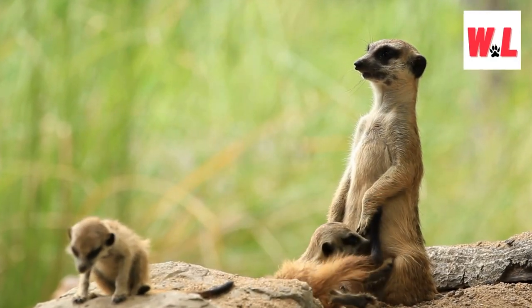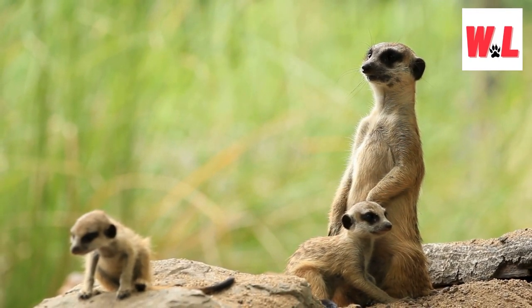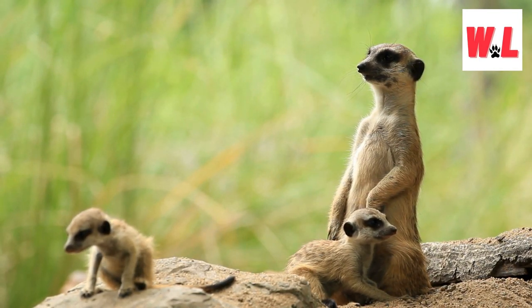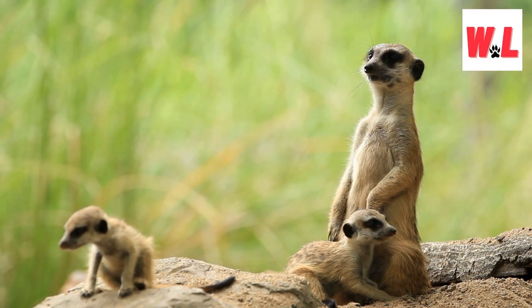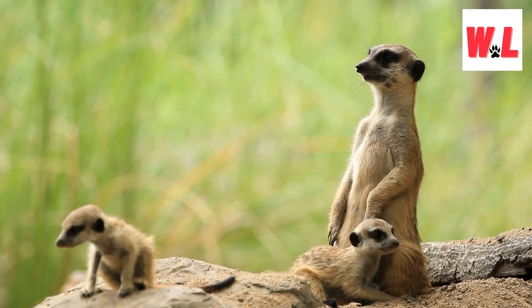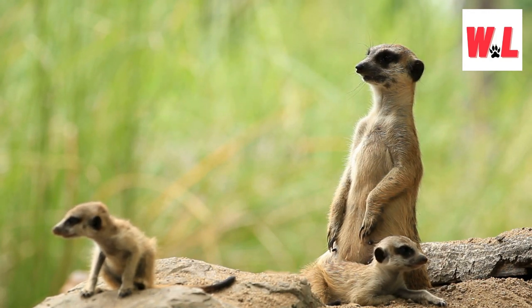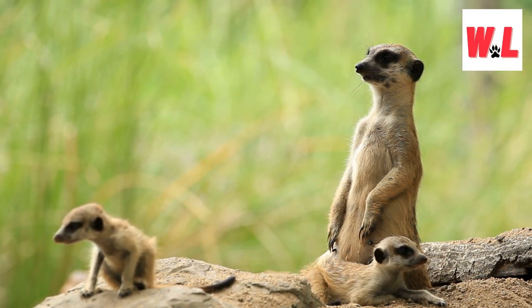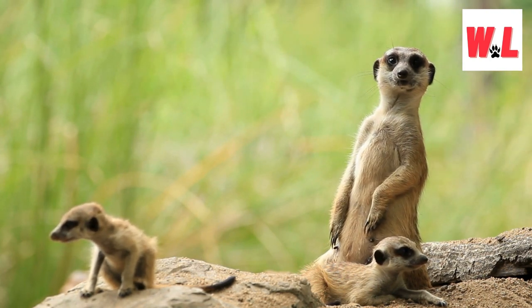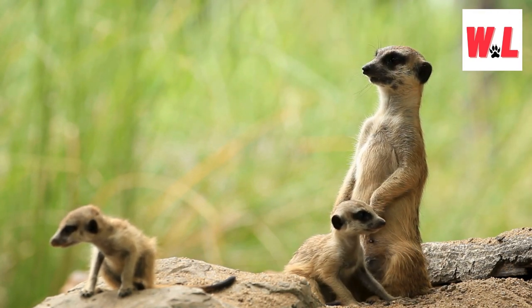From the arid landscapes of southern Africa emerges the meerkat, a small mongoose with an oversized charm that defies its stature. Standing at about 14 inches tall with a long tail, the meerkat captures hearts with its enormous eyes and endearing behaviors, such as sitting upright on hind legs to survey its surroundings. Living in highly social groups called mobs, comprising two or three meerkat families, these creatures construct intricate underground burrows. Their cuteness extends beyond appearance, as their cooperative and social nature adds an extra layer of fascination.